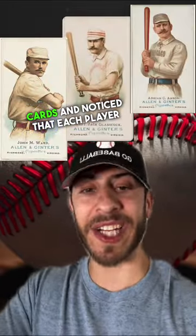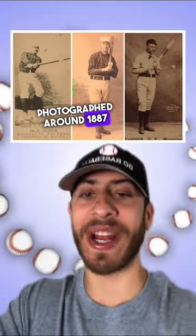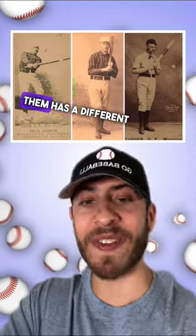Have you ever looked at old baseball cards and noticed that each player had a custom bat that was made for them? These three batters were photographed around 1887 or 1888, and each of them has a different style bat for a different style of play.